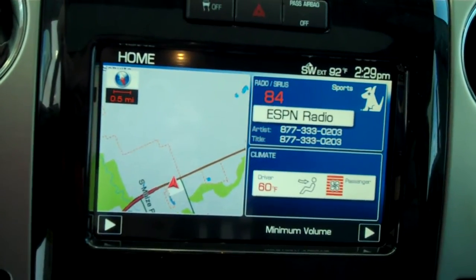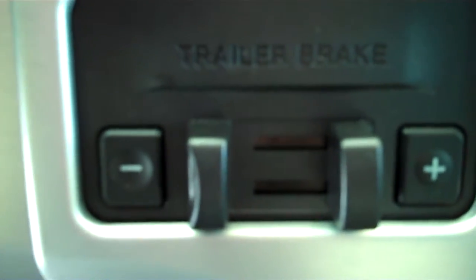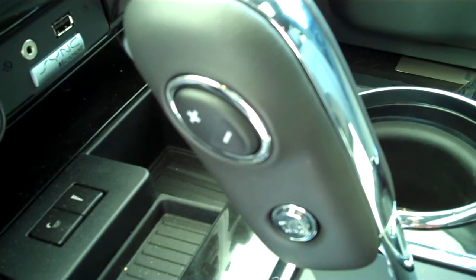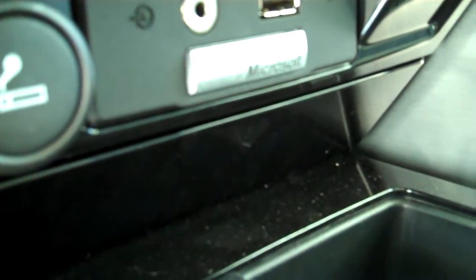AM/FM satellite, CD, MP3 player. You do have trailer brakes already installed. Once again it is four wheel drive. This is automatic with sport shift — you get an automatic and standard transmission all in one. You also have the tow and haul feature, which allows you to recalibrate the transmission to give yourself maximum towing and hauling capability. You do have sync technology for all of your wireless Bluetooth features including your cell phone.